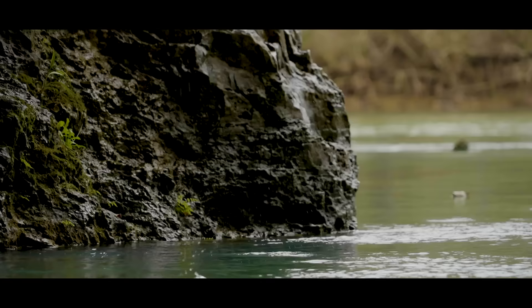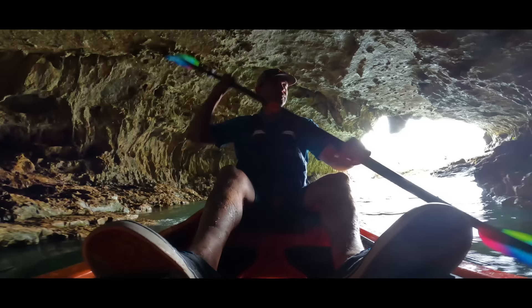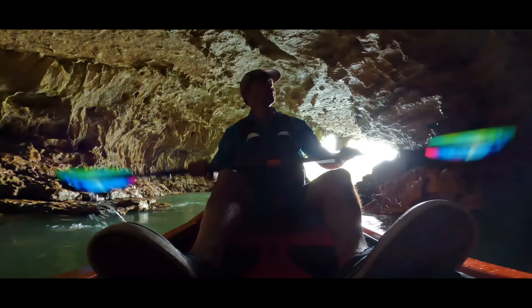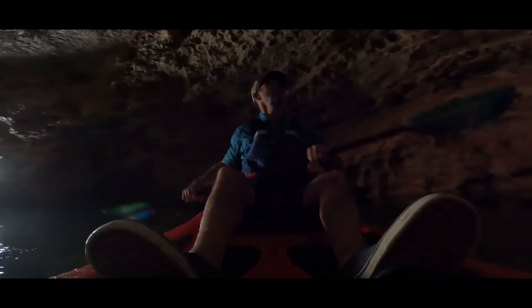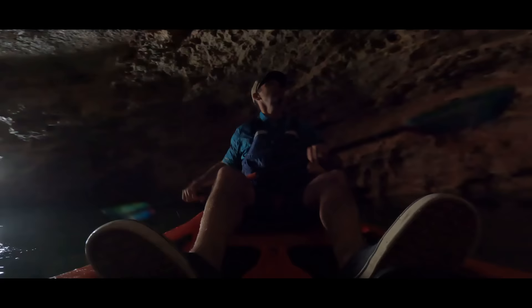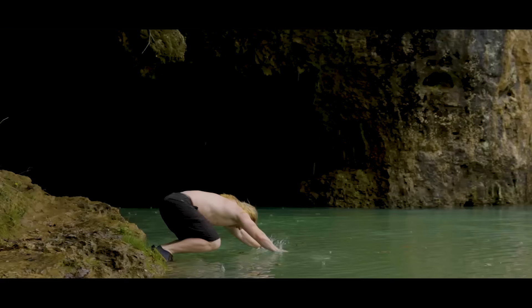Caves are hands down some of the coolest environments you'll find anywhere. It's like you're seeing the inside of Mother Earth. There is a certain allure to caves — that hole into who knows where just draws you in. You feel like you have to explore. They call it the underworld, and it's appropriate because it really feels like a totally different world in caves.